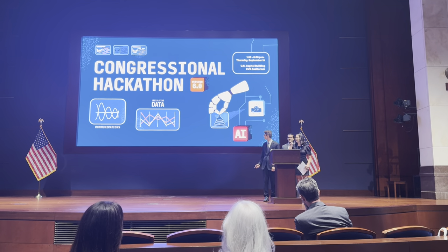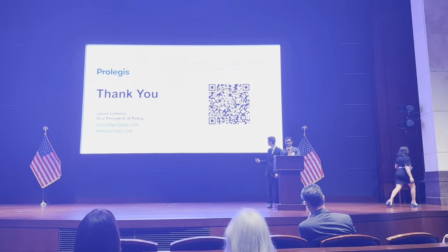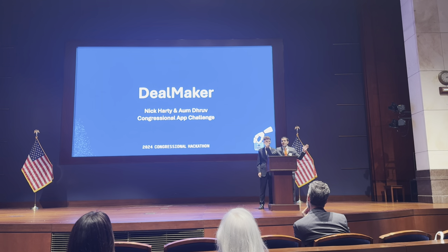Nick Gardner from the University of Pennsylvania. By a show of hands, who here is familiar with Schoolhouse Rock — I'm Just a Bill?